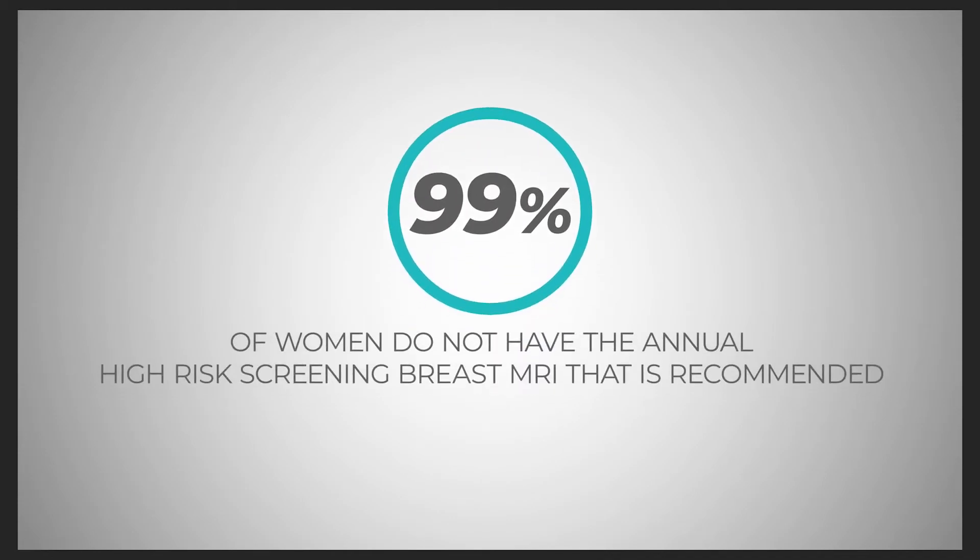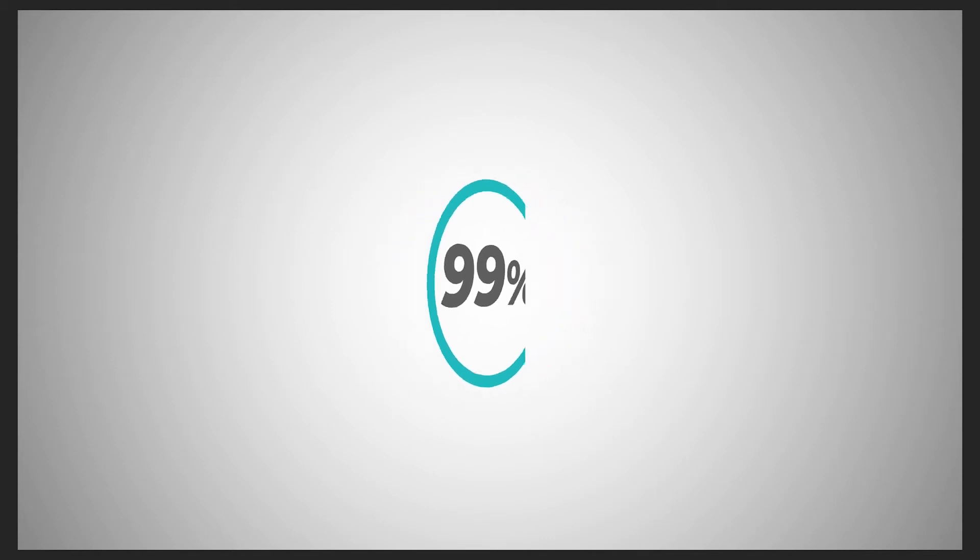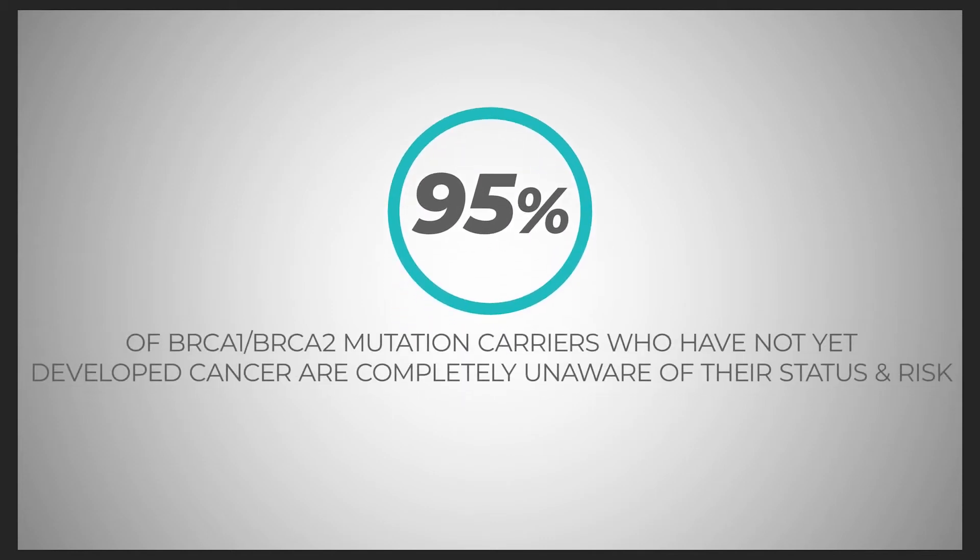Did you know that 99% of eligible women do not have the annual high-risk screening breast MRI that is recommended based on their risk of developing breast cancer? Even more frightening, 95% of BRCA1 and BRCA2 gene mutation carriers who have not yet developed cancer are completely unaware of their status and risk.